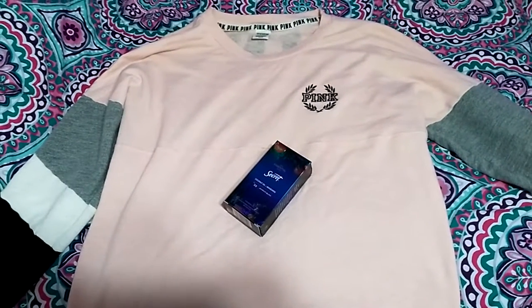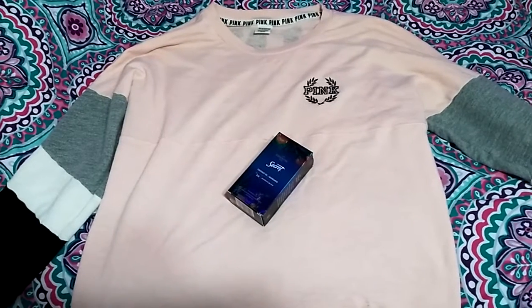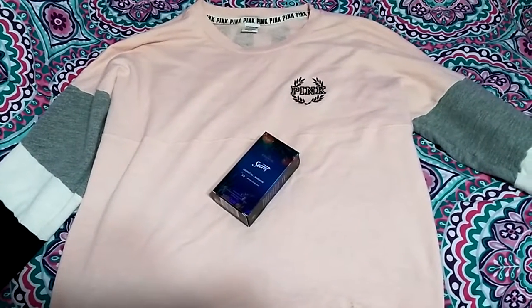Hey guys, it's Miranda. So today I'm going to be showing you guys what I got. Sorry if you hear screaming in the background — it's because my nephew is playing with his toys and he screams a lot.